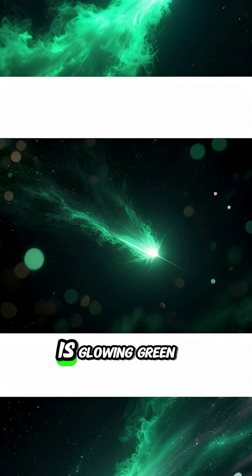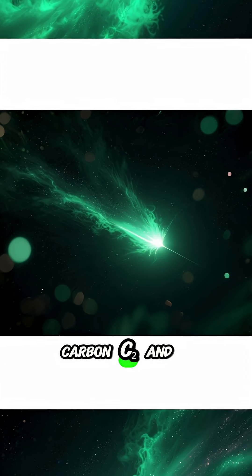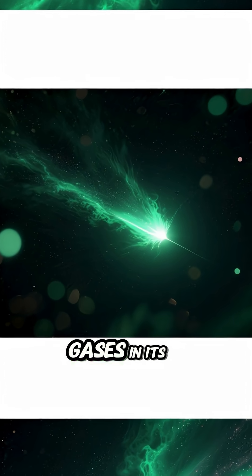Comet 3I Atlas is glowing green due to the presence of diatomic carbon (C₂) and cyanogen (CN) gases in its coma.